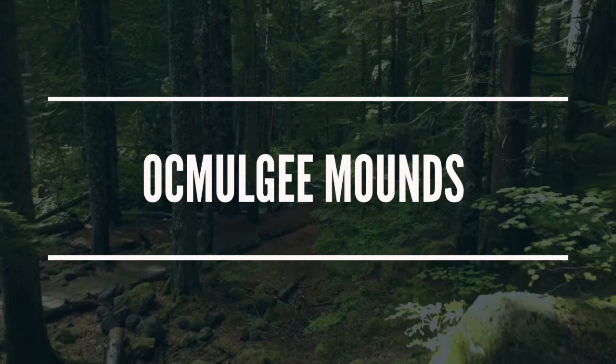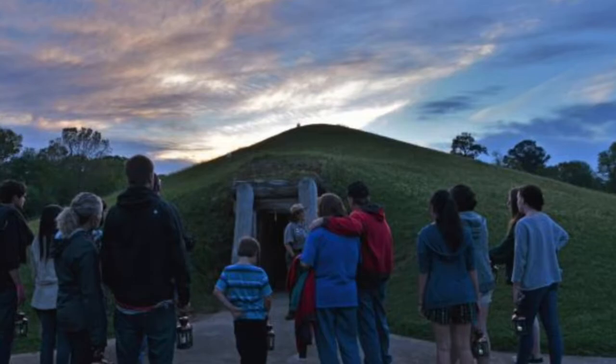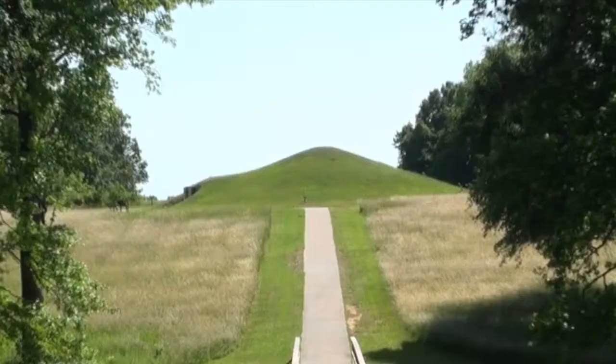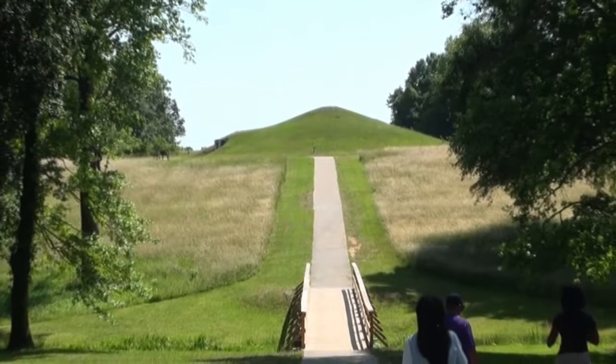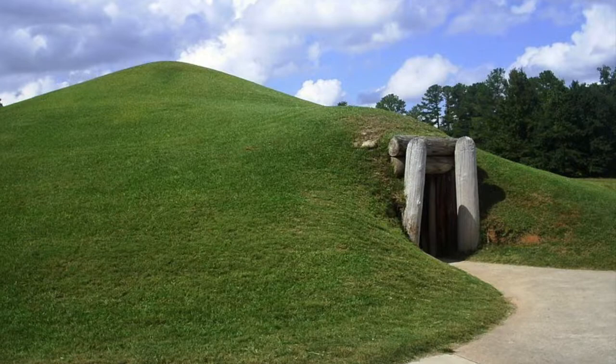The Ocmulgee Mounds National Historic Park is located in Macon and exhibits artifacts from several Native American cultures, including the Paleo-Indians who arrived during the Ice Age period, the Woodland culture which began horticulture in middle Georgia, and the Mississippians who built mounds for their elite. The site includes an educational video, a temple mound, and hiking trails that tour the grounds.